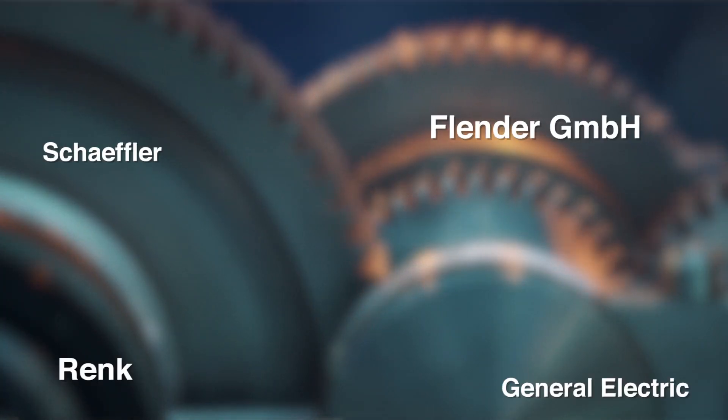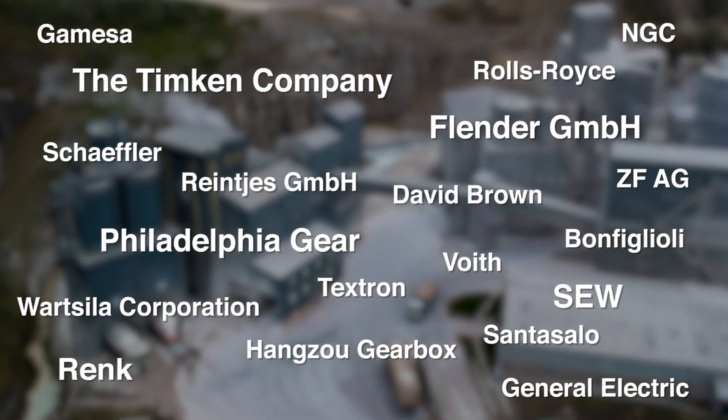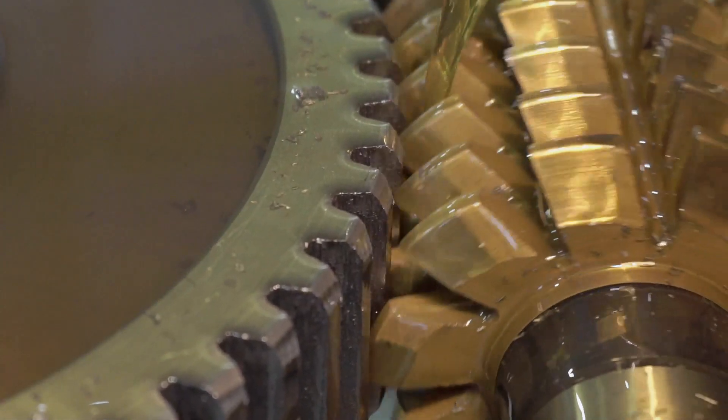The OEMs, the manufacturers of the gearbox, include Flender, Rank, SEW, Timkin, and Philadelphia Gear. Some are global, exporting gearboxes all around the world, while others provide gearboxes just for their own local markets.